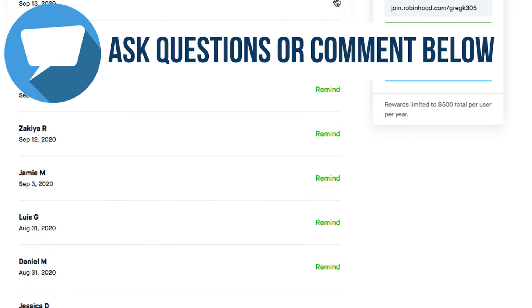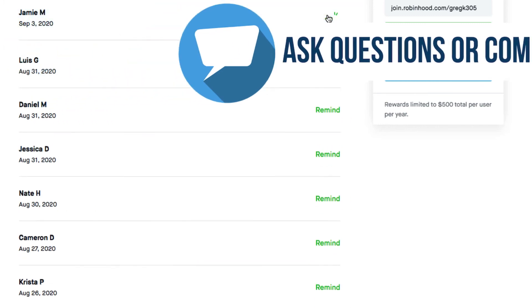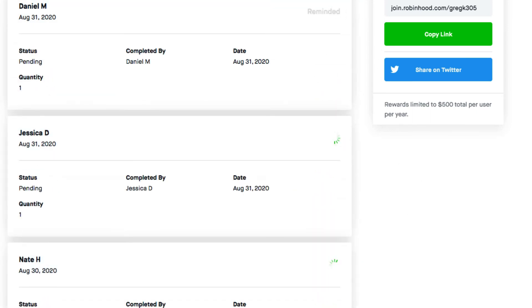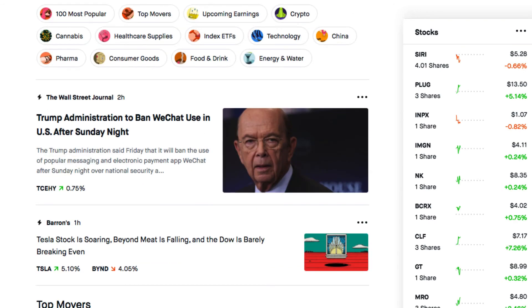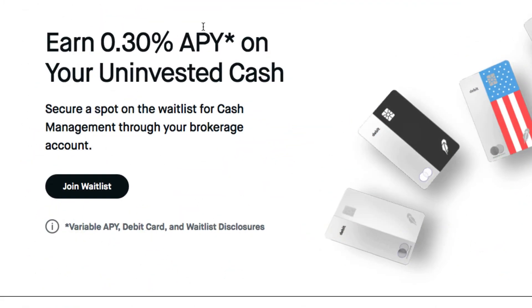You are limited to 500 referral rewards per year total. I've been using Robinhood but have never actually bought any stocks — I've just been collecting the free stocks. Right now this is my portfolio — of course these are stocks so they go up and down. They also have a news section with top movers and everything like that.